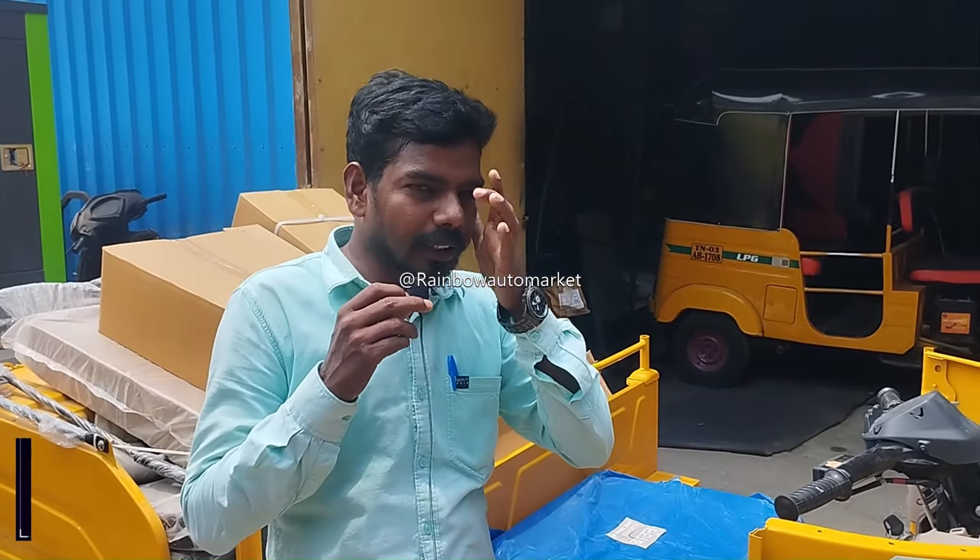Hello everyone, I'm Chennai Automarket, I'm RheinBall. B.A.S.X.1.D. Bajajla is here.